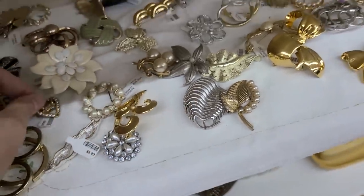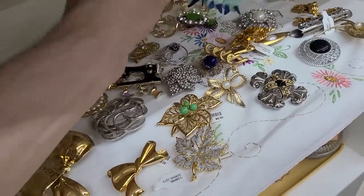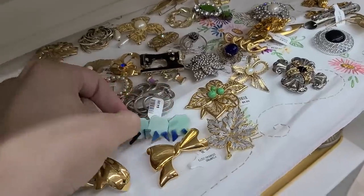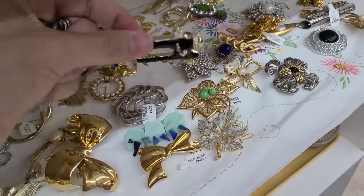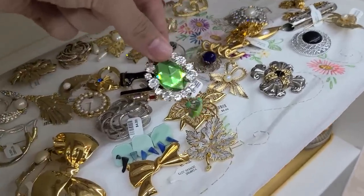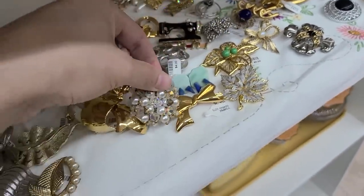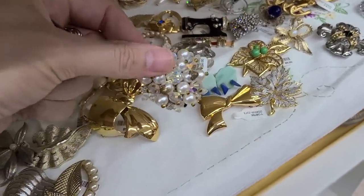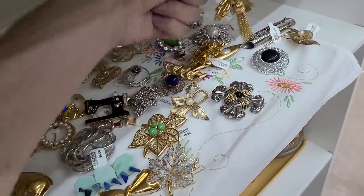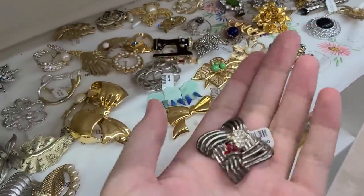There's a brooch here for $4 — very interesting — and a sewing machine brooch for $5. I like this one too — a little droopy, kind of reminds me of the aurora borealis stone. That's $4. I think I might just do this one.